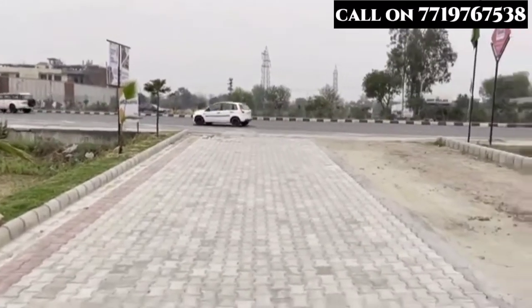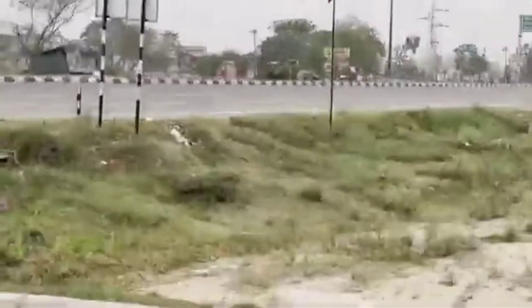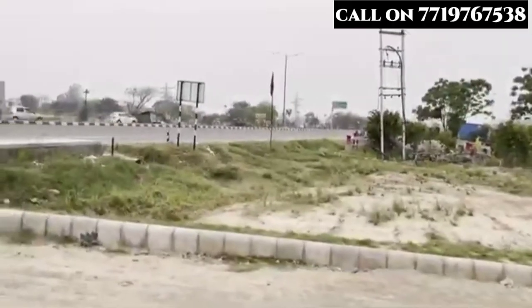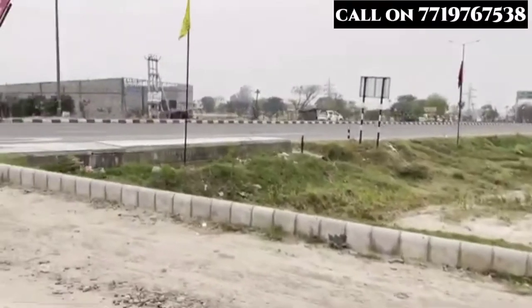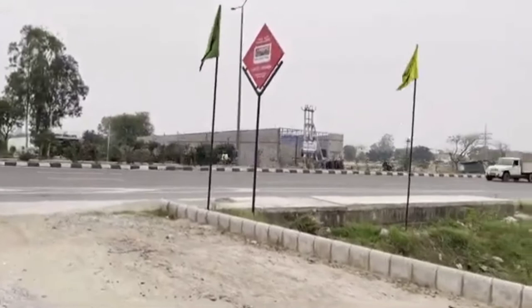Today I am going to show you a plot which is located on Ludhiana Highway. And this is Ludhiana Highway, and here is the distance of Chandigarh.